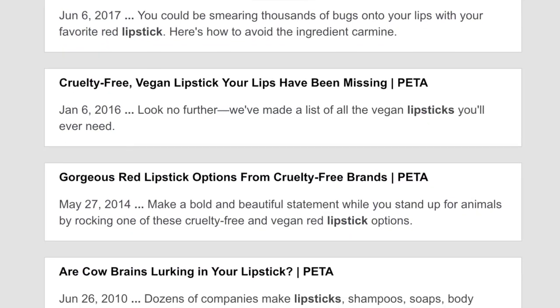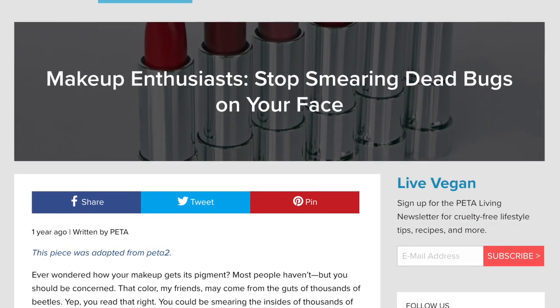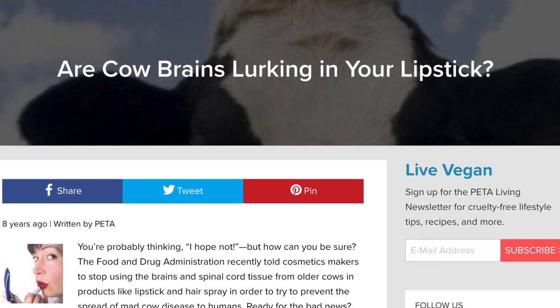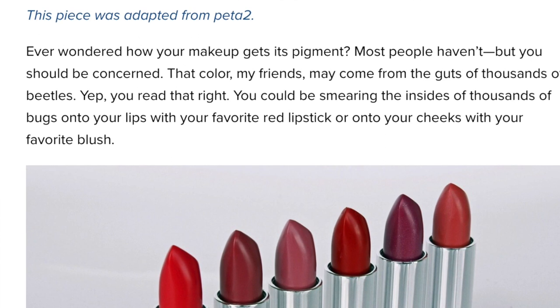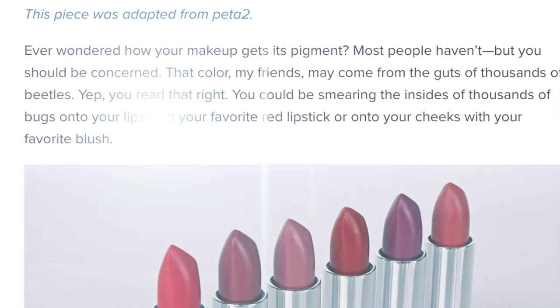While doing research for this video, I came across an article from PETA. The header says: 'Makeup enthusiasts, stop smearing dead bugs on your face.' If you've ever seen a female wearing bright red lipstick, crimson red lipstick, or pink hues on their face, more often than not this pigmentation comes from dead ground-up beetles. Yes, that is a fact — I'm not making this up.